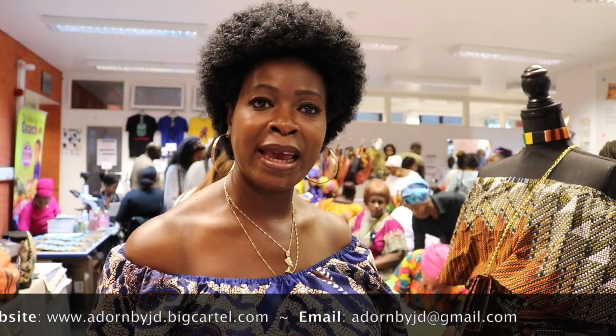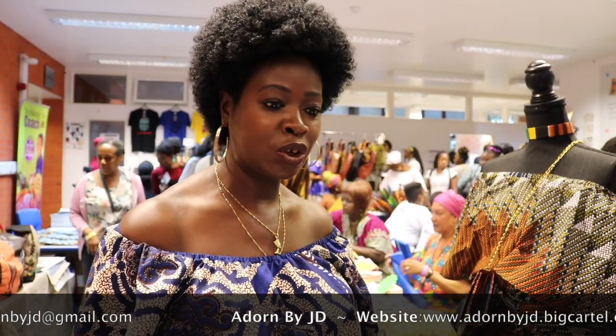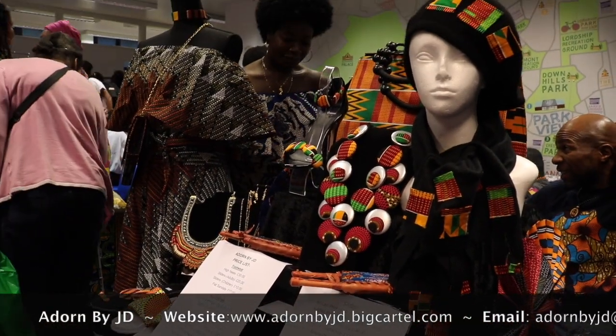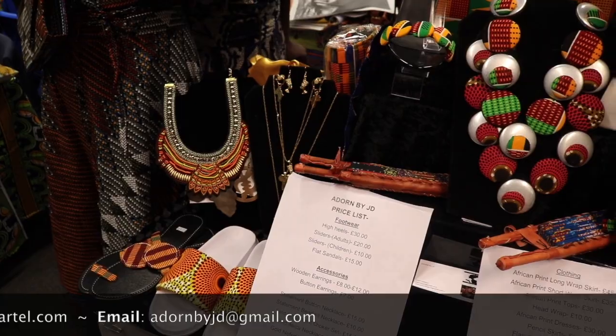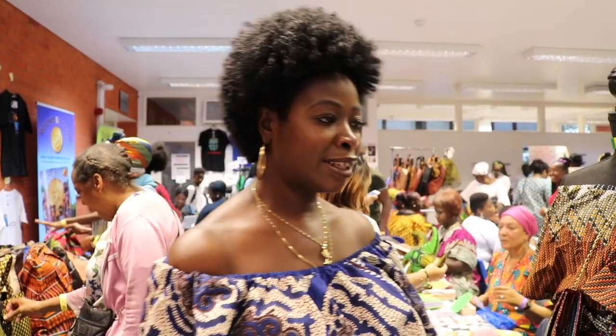Some of my things are handmade so they're one off, they're unique. One of my specialities is the African print sliders which are all unique and handmade. This wonderful event was actually the launch of my career as a black entrepreneur and I've found it very useful and helpful in getting my product out there and people being able to appreciate what I sell and what I make and do.